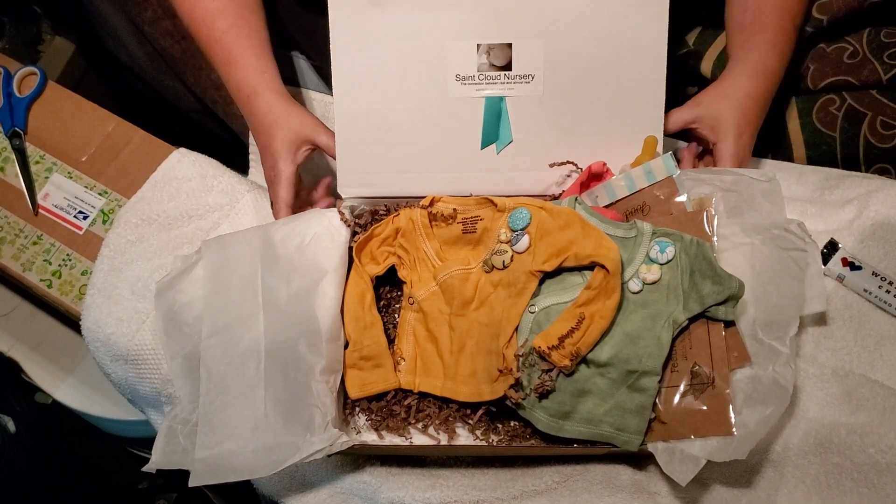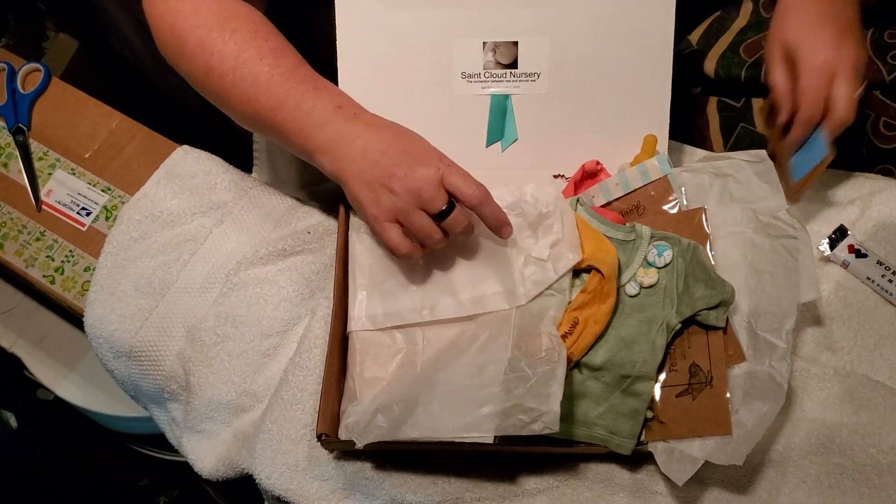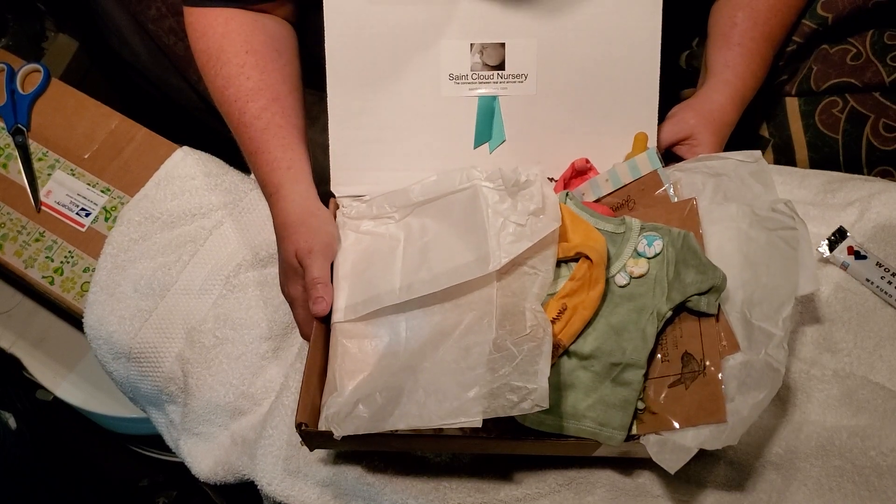Again, this is St. Cloud's Nursery. I don't know if she's going to make any more of these or not, but if she does I would highly suggest and recommend that you get some packages from her.